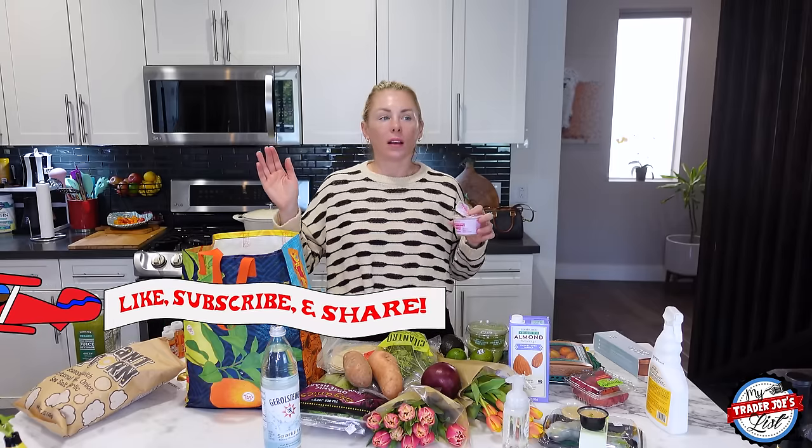Anyways, I hope you guys have a great week. I'll see you soon. Talk to you soon. Bye!